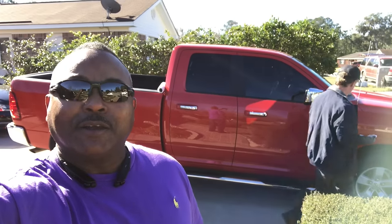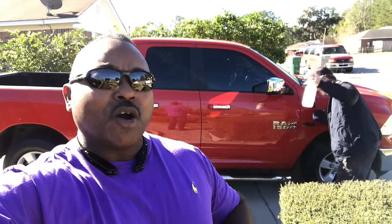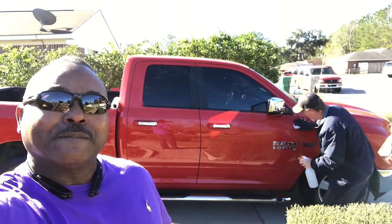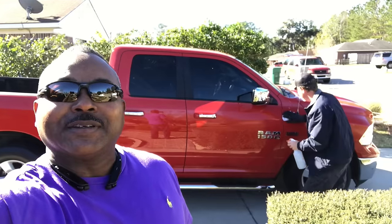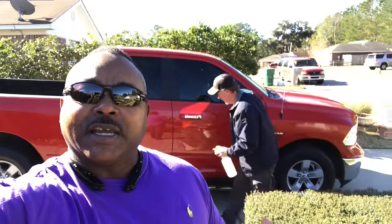I'm pretty excited. We have my man Wes from Kennedy Signs here in Savannah. They do all kinds of signs — Wes has been doing this all his life, at least 30 years. So guys, just take a look at what he does and how he does it. If you need anything here in Savannah, look up KennedySigns.com and give Wes a call. Alright, let's begin the process.